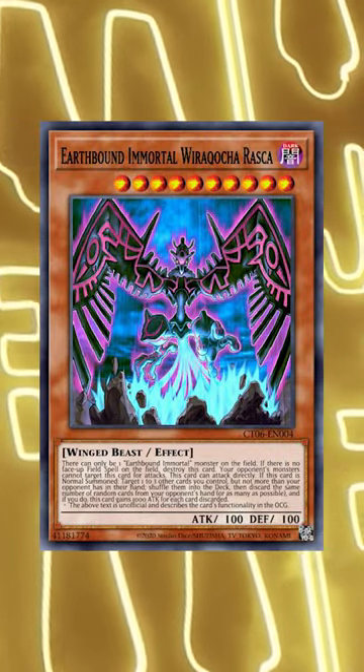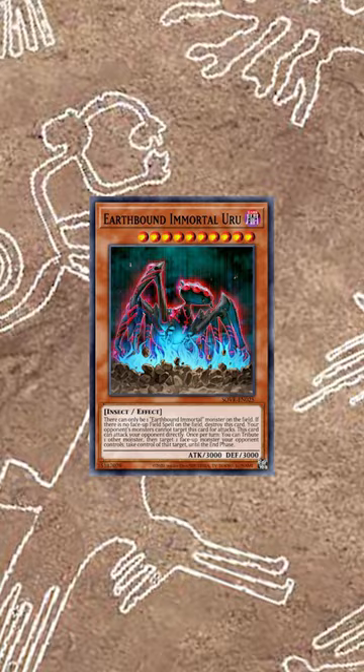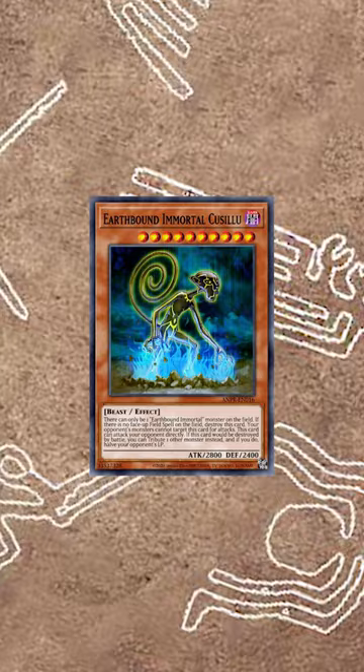The Yu-Gi-Oh! 5D's anime fans definitely remember the iconic Earthbound Immortal monsters, but they might have forgotten the story behind them. They are creatures designed around the famous Nazca Lines, which are giant geoglyphs that were drawn in the Nazca Desert in Peru. These drawings were all created over 2000 years ago, and the crazy part is archaeologists keep finding more thanks to drones.